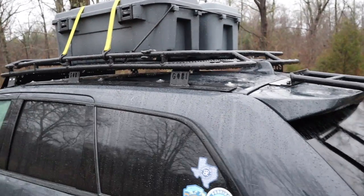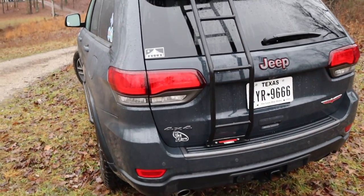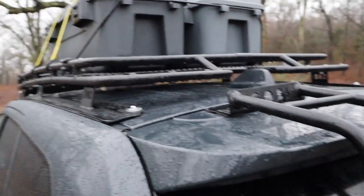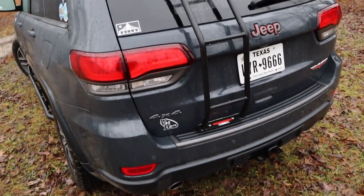Swinging around back — the Gobi ladder. I've had a couple of questions on how sturdy it is. It is very sturdy. I'm able to climb up there and stand on the rack; it doesn't move. The whole car will shake before this thing moves. So that's been great to have.